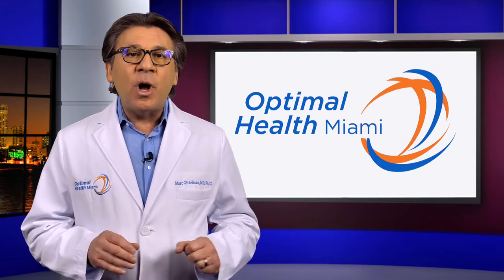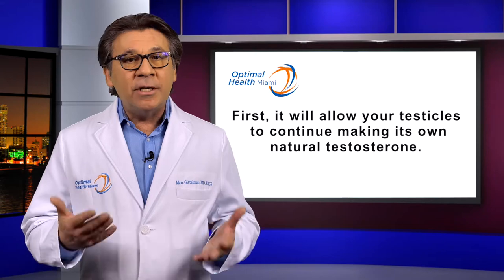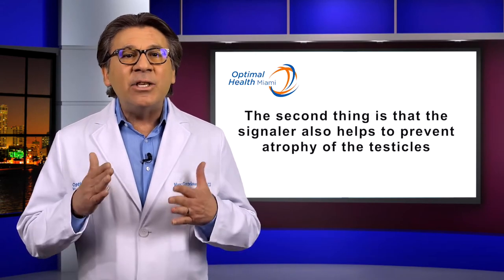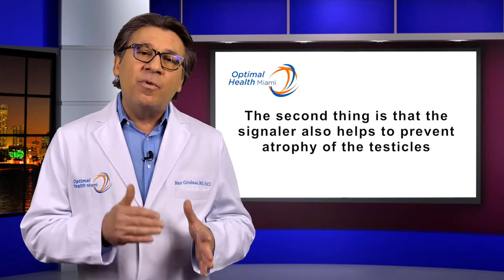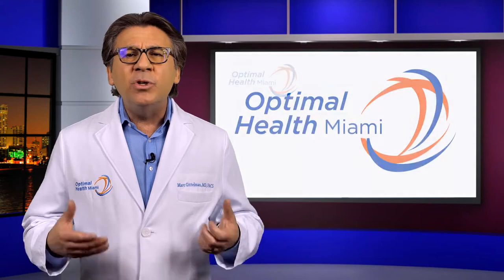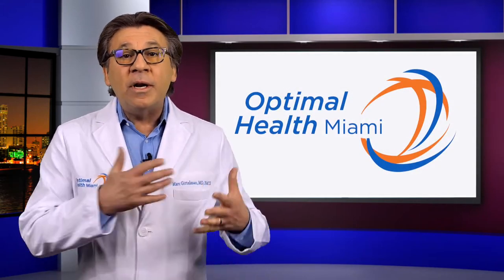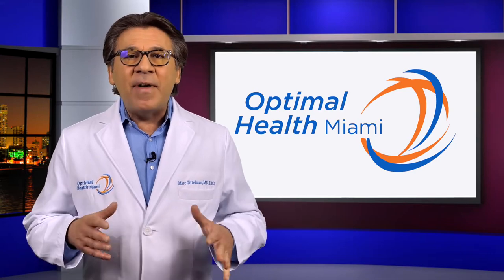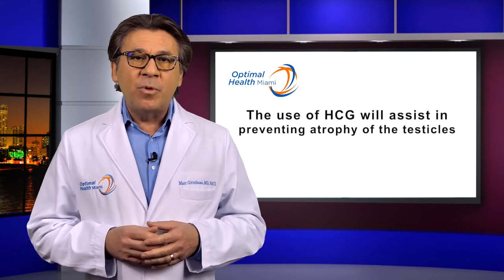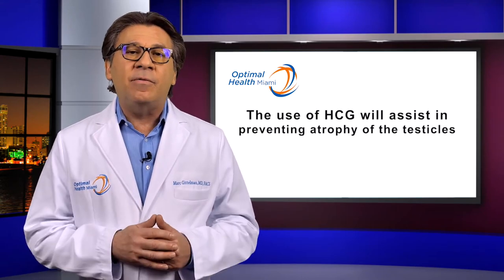We use HCG to accomplish three things. First, it will allow your testicles to continue making its own natural testosterone. The second thing is that the signaler also helps to prevent atrophy of the testicles. An example of atrophy is when a muscle is not used, it gets smaller and weaker, like the arm muscles when in a cast. The same type of atrophy happens to glands when they're not being turned on properly on a regular basis. The use of HCG will assist in preventing atrophy of the testicles.